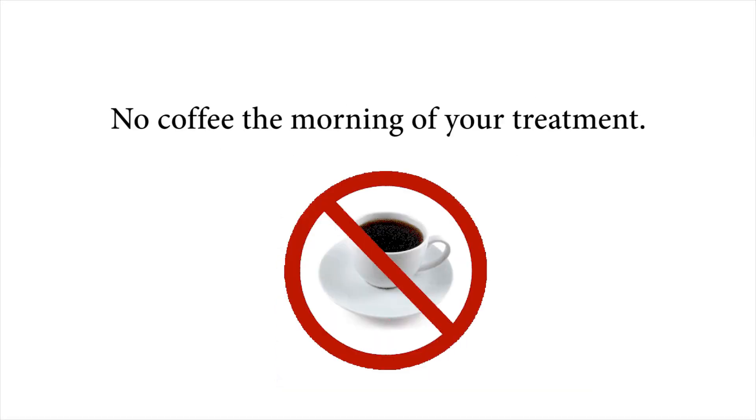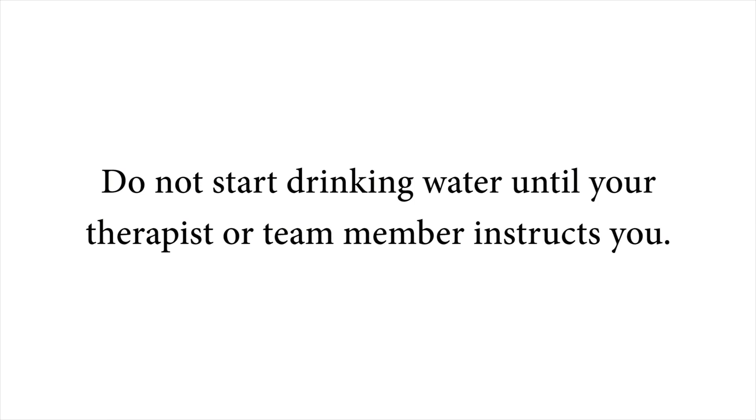No coffee in the morning of your treatment, unless your treatment is in the afternoon. And finally, once you arrive for your appointment, your radiation team will instruct you when you should start drinking your four glasses of water. Don't start drinking the water unless your doctor or therapist has instructed you to.